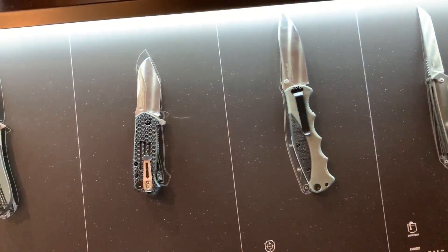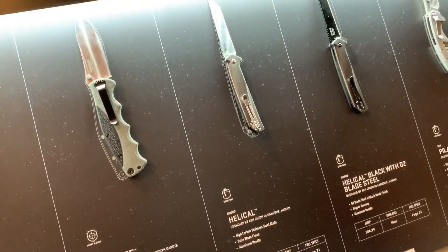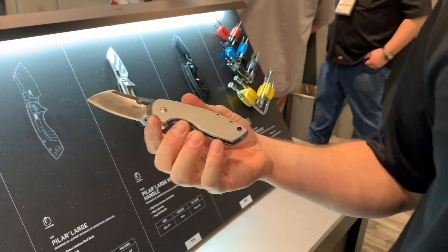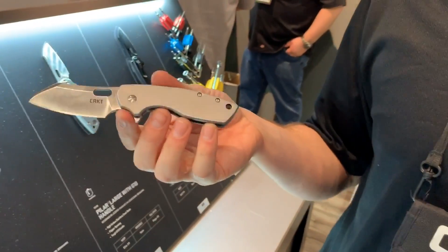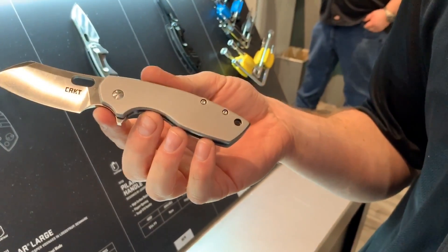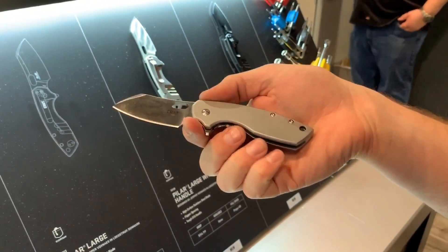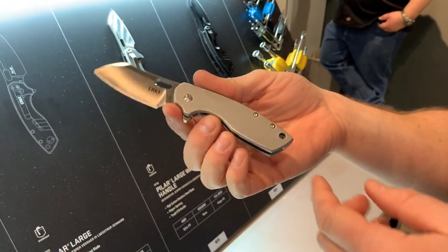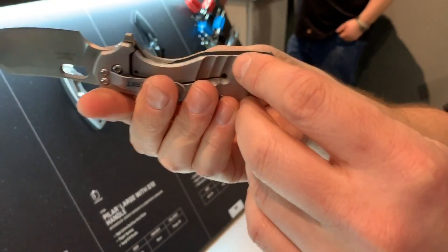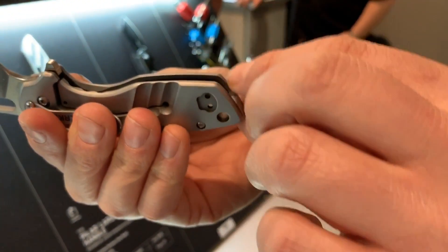For fans of the Pilar, we have the Pilar Large — or 'Pilarge,' which kind of rolls off the tongue. We have three new models; the handle is a little longer but about the same weight. We did some really good skeletonizing on it.